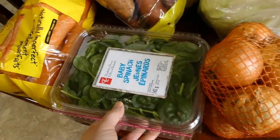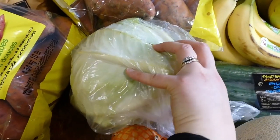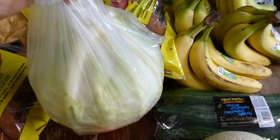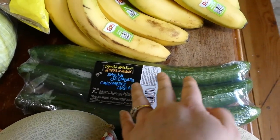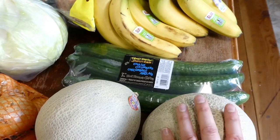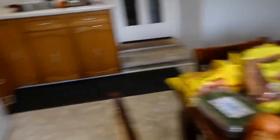I got some spinach, some onions, two cantaloupes, and cabbage — I think it was 50 cents a pound, so I got a huge, heavy head of cabbage. They also had cucumbers, three for $4 — a great price at this time of year. And then I just got a few tomatoes. So that's all of our produce and dairy completely filling up this table.